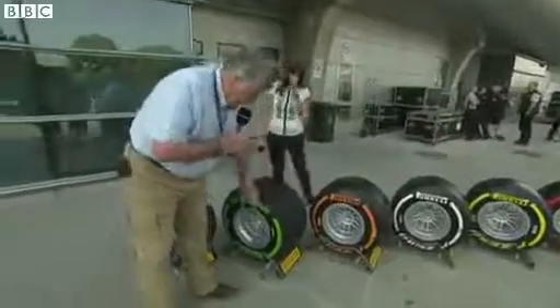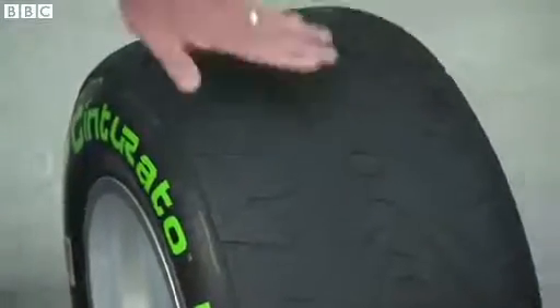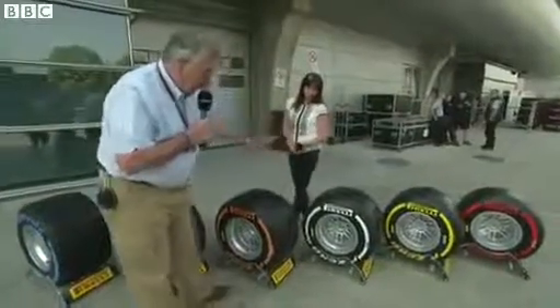We go to the intermediate tyre, it's a green sidewall. Again, less tread, less water pumping, but more rubber to go onto the road. So when the track's drying, this is the tyre to be on. But when it gets dry, then you've got the selection of slick tyres.